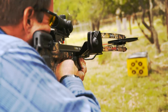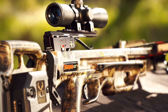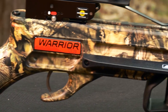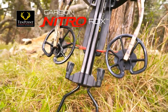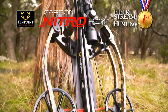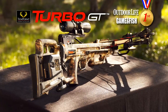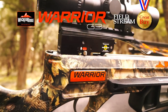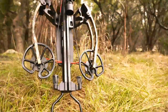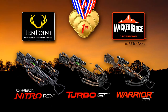When perfection is your goal, awards come with the territory. In 2016, TenPoint and Wicked Ridge Crossbows collected an unprecedented five best-in-class industry awards. The Reverse Draw Carbon Nitro RDX — best crossbow by Field & Stream and Peterson's Hunting. The Forward Draw Turbo GT — best crossbow by Outdoor Life and Game & Fish. And the budget-minded Warrior G3 — great buy by Field & Stream. Regardless of the features you want or the budget you have, TenPoint has an award-winning crossbow for you.